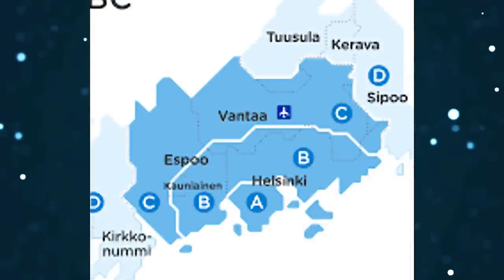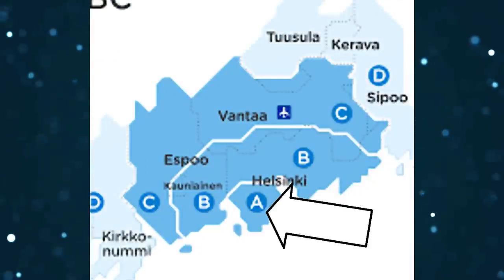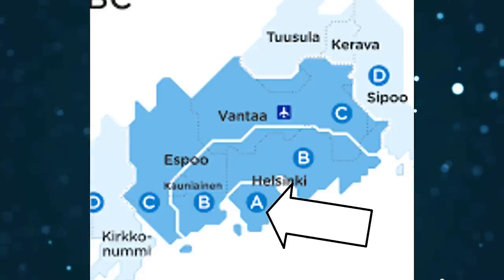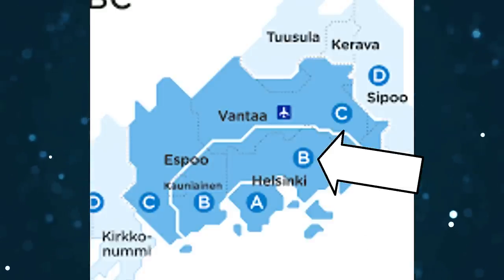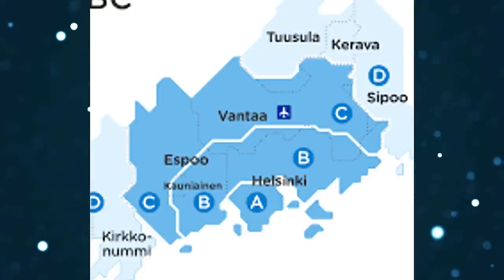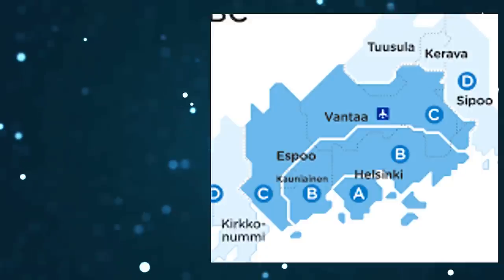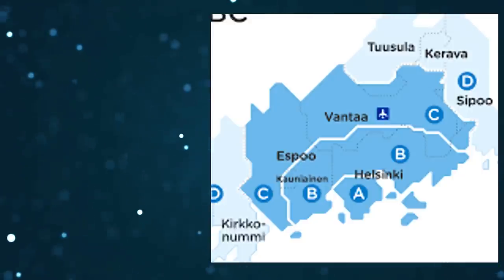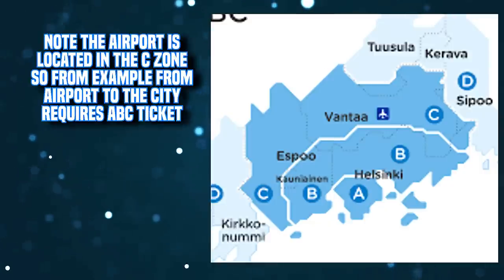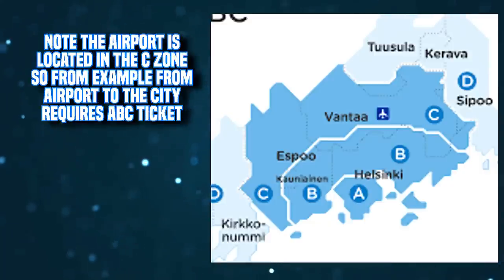The Helsinki main area is A zone, and you will be spending like 95% of your time in this zone, especially if you're just traveling. The surrounding cities of Espoo and Vantaa are in zone B. Outskirts of Espoo and Vantaa, as well as the airport, are in zone C. Some smaller cities and municipalities are in zone D. There are no single zone tickets except for zone D. So most of the time, especially if you're traveling, you will be using only the AB ticket — with the exception of the ABC ticket when you're coming from the airport, because you are traveling from zone C to zone A.